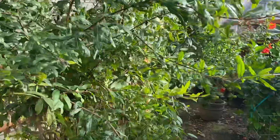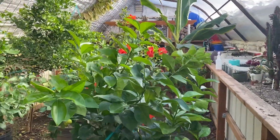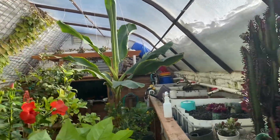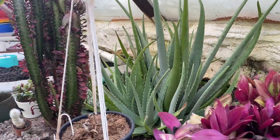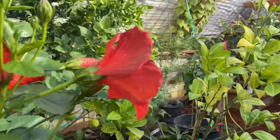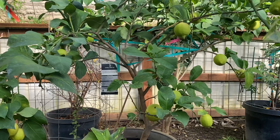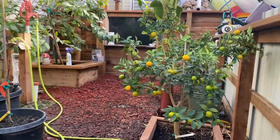Pomegranate right there. More citrus — got some citrus that's about eight or nine feet tall now in here, which is great. There's an aloe vera plant. Eureka lemon, in season. Also kumquats are in season.